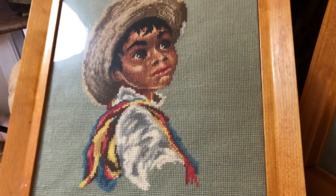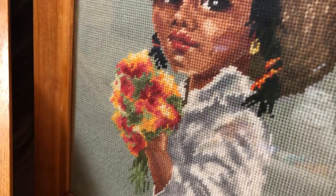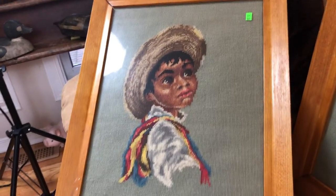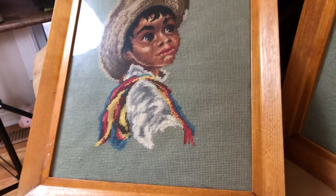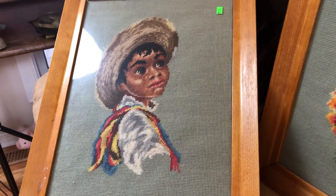Another couple of pieces over here on the couch next to me — two pieces of matching needlework. I was looking to see if it was cross stitch or what it was, and these are nice — they were about five dollars each so I did pick those up. Needlework seems to sell at the booth, so I picked these up for the booth.